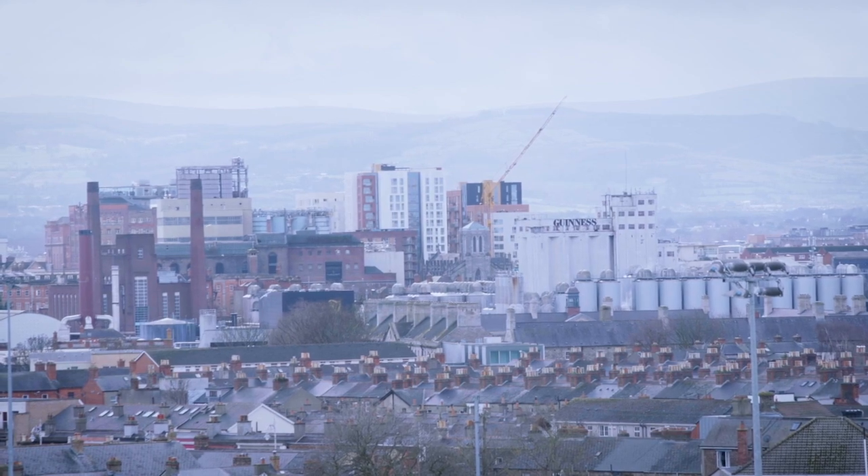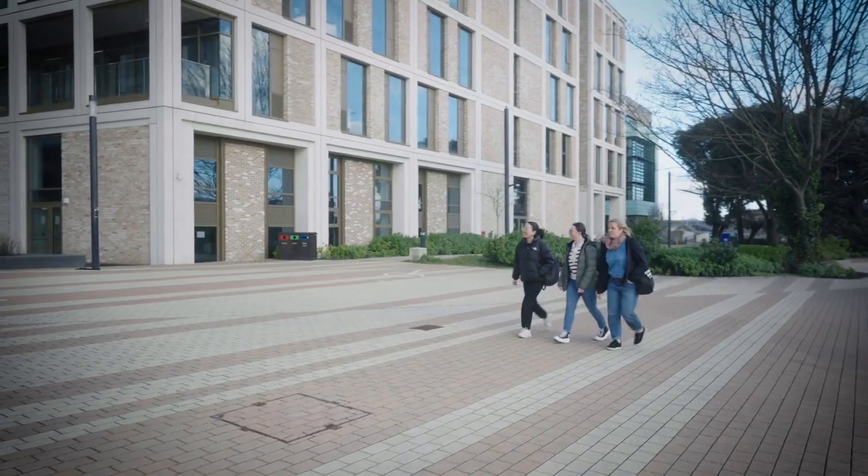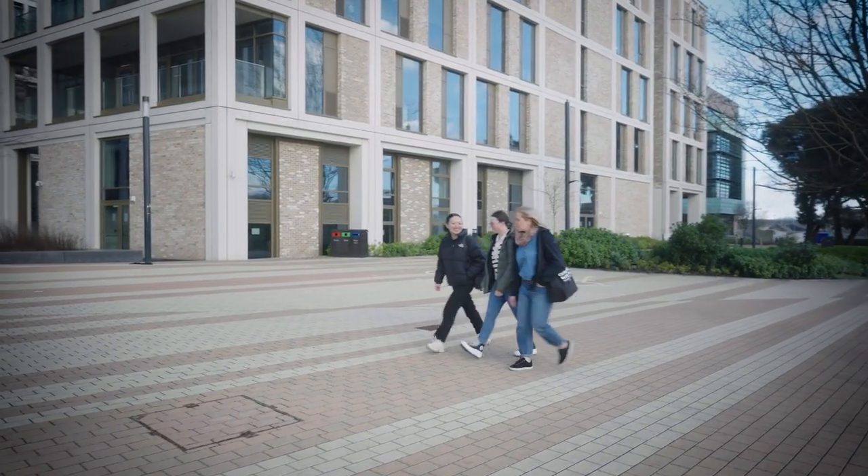Students spend half of their third year on placement gaining valuable experience and enhancing their skills. The placement is structured so that students can extend their placement into the summer months and even complete their final year project with the company, meaning they have a full year's industry experience upon graduation.